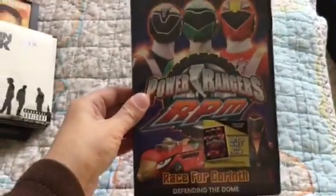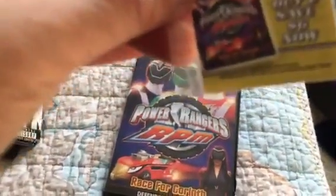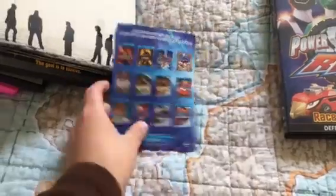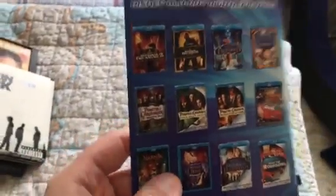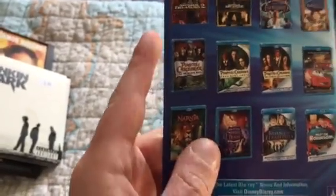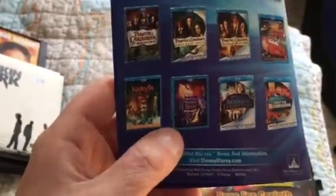That's all for the VHS tapes. Now let's get onto the DVDs. This was one of the last Power Rangers DVDs released by Buena Vista Home Entertainment, and it has a coupon that expires on April 10th, 2010. I also have National Treasure and National Treasure 2 on DVD, Ratatouille, Pirates of the Caribbean, Pirates of the Caribbean: Dead Man's Chest, and Pirates of the Caribbean: At World's End on DVD, Cars on DVD, Sleeping Beauty on VHS, and Meet the Robinsons on DVD.